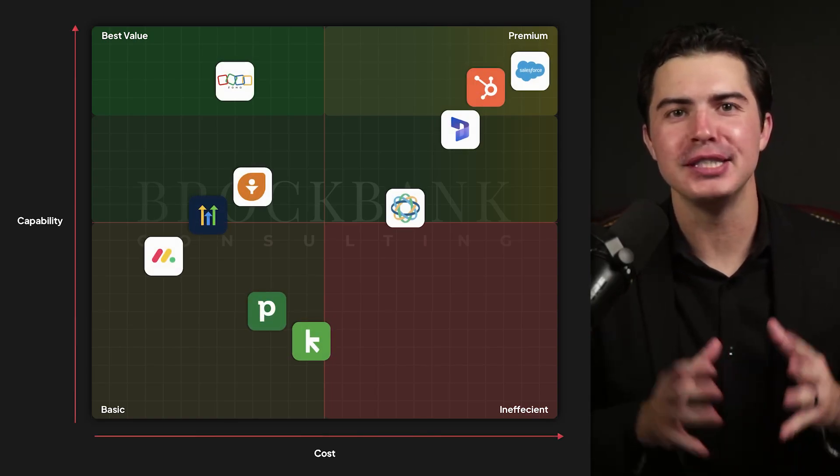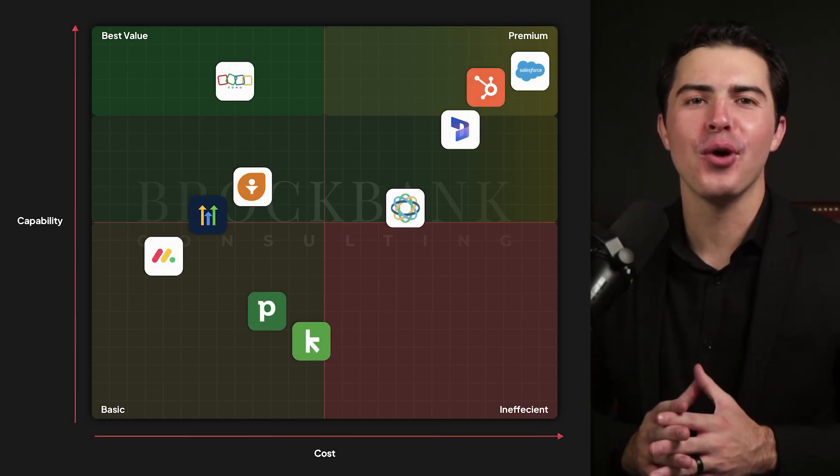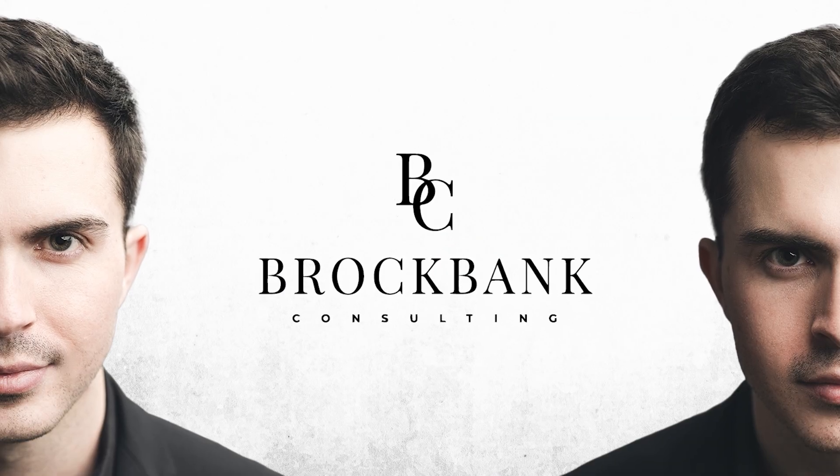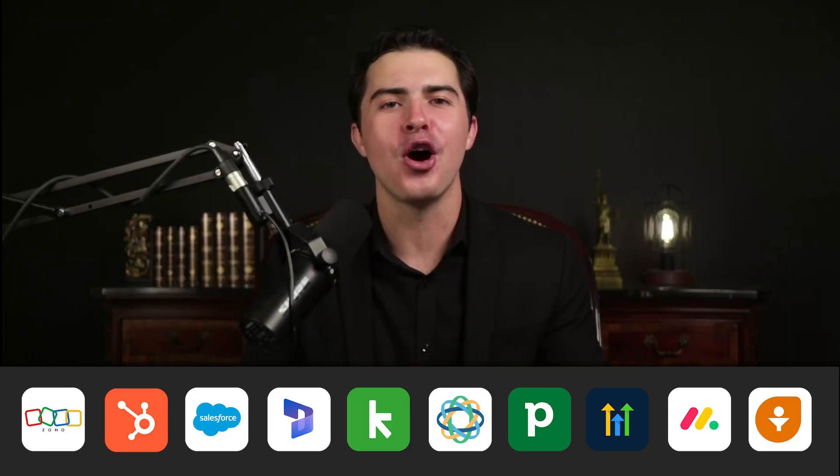I'm comparing the top 10 best CRMs in 10 minutes to help you choose the right one. I'm Drew Brockbank, and I've set up CRMs for over 150 businesses, spending countless hours in every major CRM. We'll compare ease of use, capability, cost, and more, so you don't waste time or money on the wrong CRM.